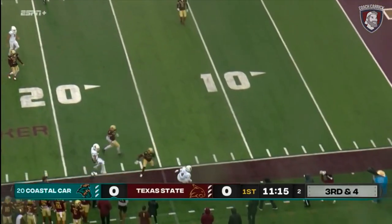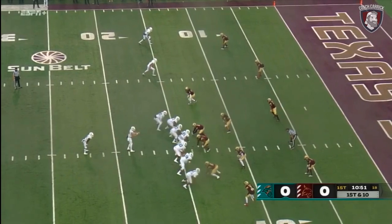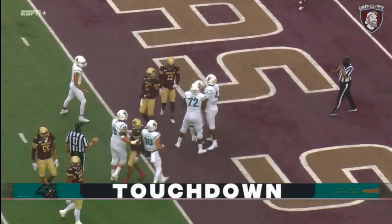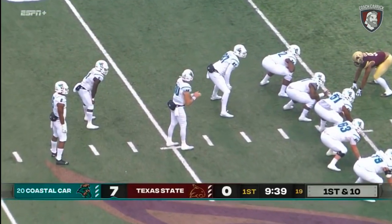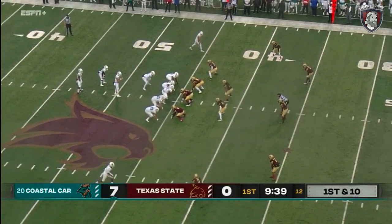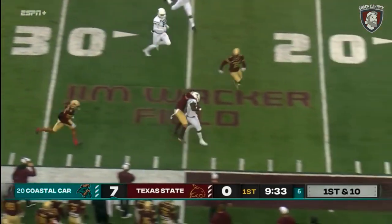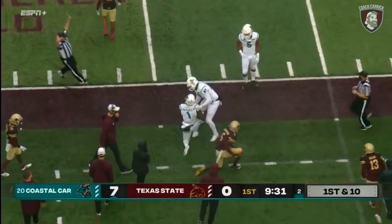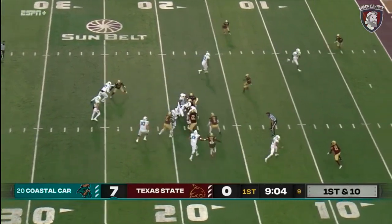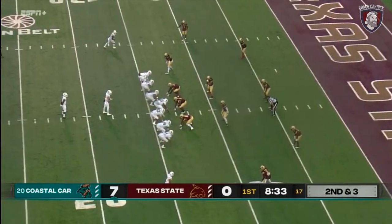Third-down offense in the Sun Belt — eighth best nationally — they're converting more than half of their third-down opportunities. McCall flushed out on the run, throws a strike right to Isaiah Likely. You see head coach Jake Chadwell with the KW1 on his hat in memory of Cameron Winters. Marable storms into the end zone — Chanticleers score. Coastal's defense picked off App State veteran quarterback Zach Thomas three times in the win over the Mountaineers. Marable again down the sidelines, crunched out of bounds.